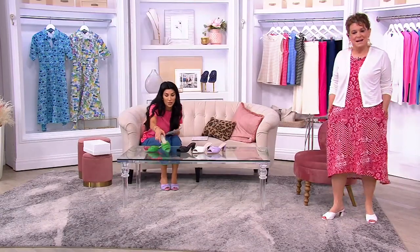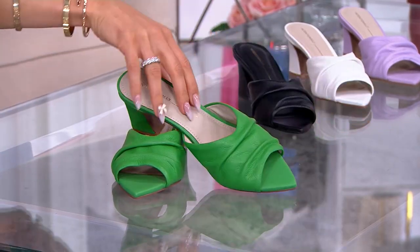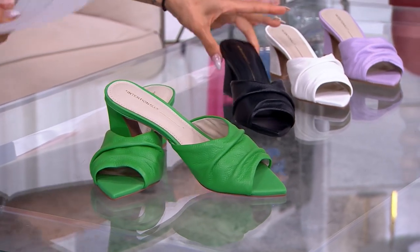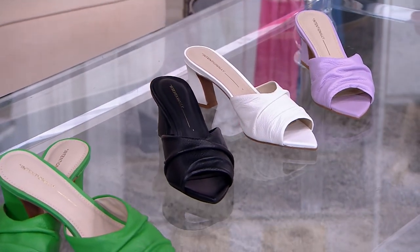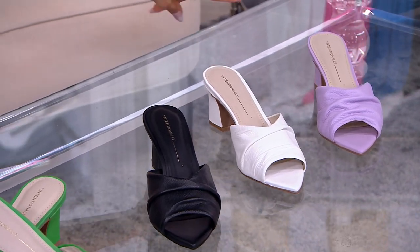It's only two and a half inches in the lift. Do I want those in green? They're called grass, which is cute. We have them in the black, the white — which I think with jeans is so great for summer and awesome with your dress with the white trim. We have fewer than 100 in each, by the way.